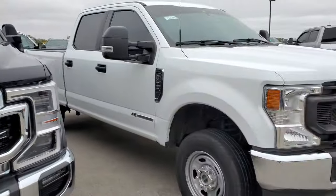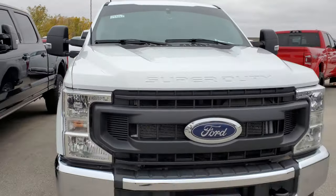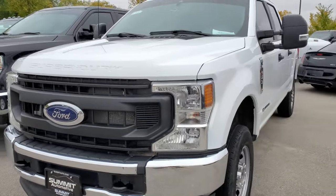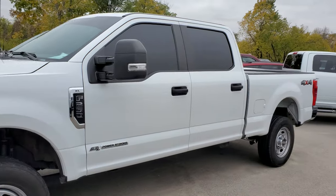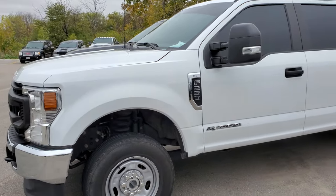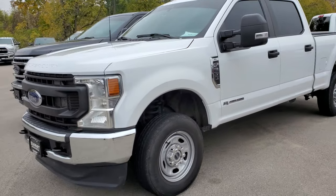Then we've got this 2022 XL — a really nice work truck for somebody. Oxford White, 42,000 miles. We're probably going to do tires on it, but other than that it's really clean all the way around. They are definitely in high demand.